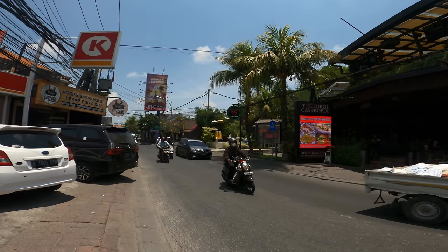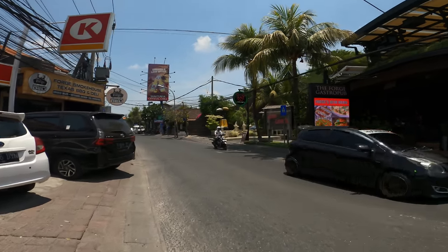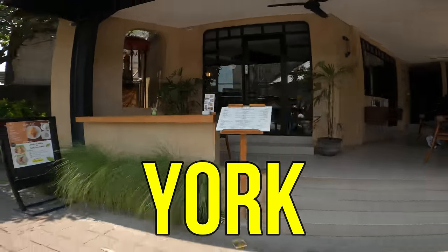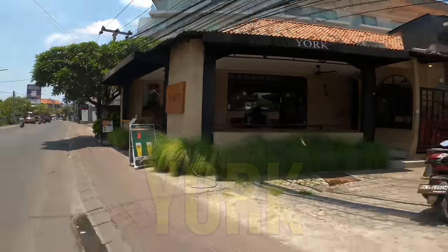If we ride a little bit further, we have this beautiful bar called York. And it is open — great place.